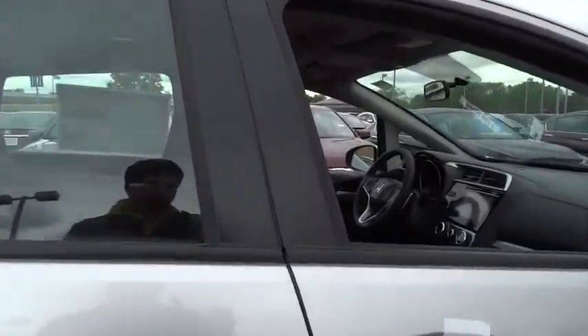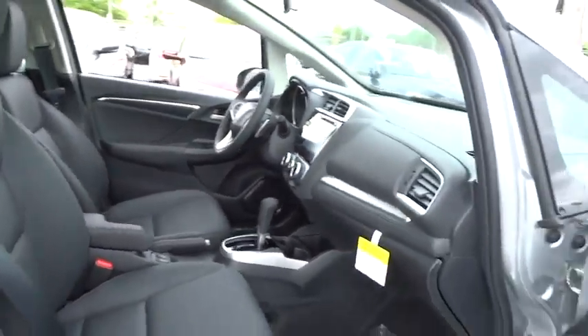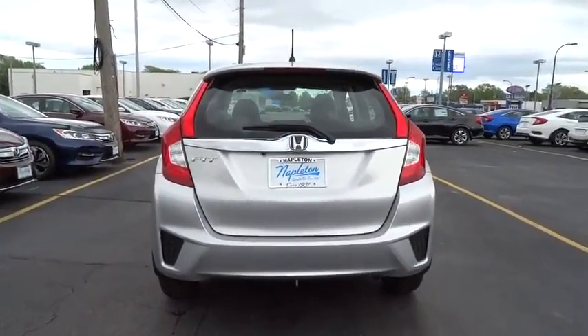Here are some of this vehicle's great options: traction control, dual airbags, air conditioning front, power steering, alloy wheels, AM/FM stereo with CD player, security system, electronic stability control, rear window defroster, CD player, power windows, fog light.